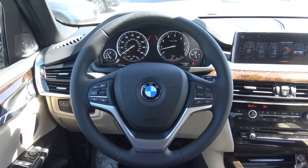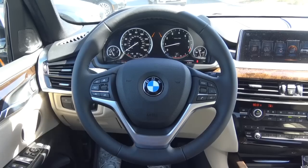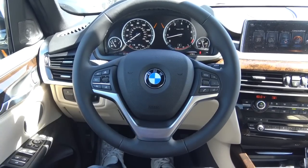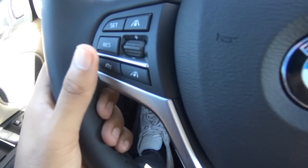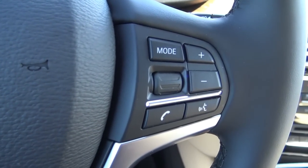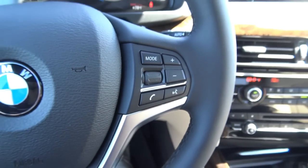Coming to the steering wheel design, it's okay looking but I much prefer the M steering wheel that you get with the M Sport package on the X5. Over here we have your adaptive cruise control, and then you have your steering wheel-mounted audio controls as well as your voice recognition and Bluetooth phone controls.